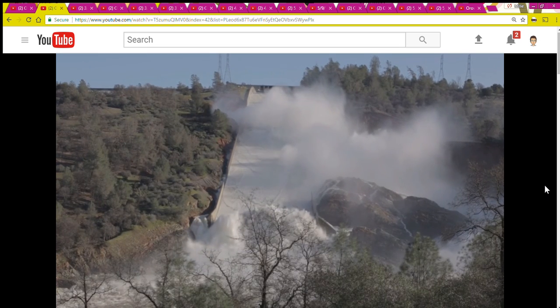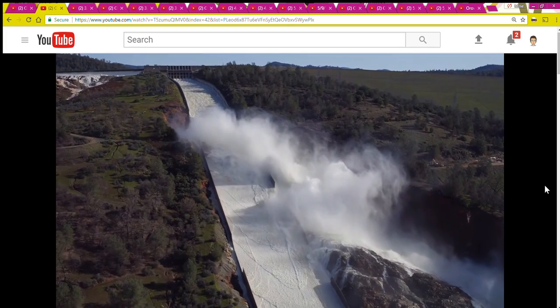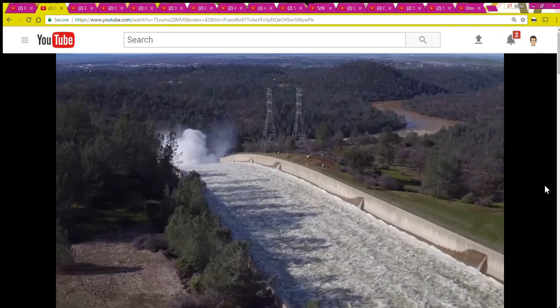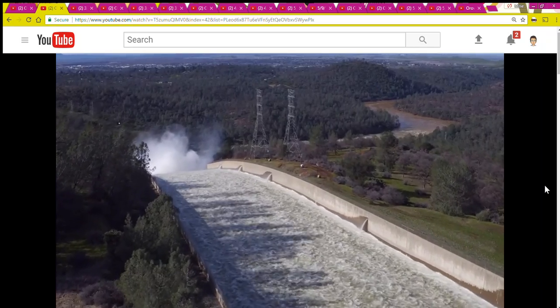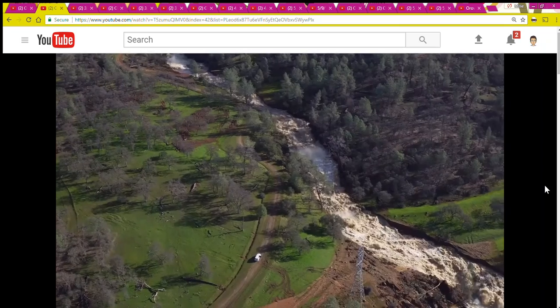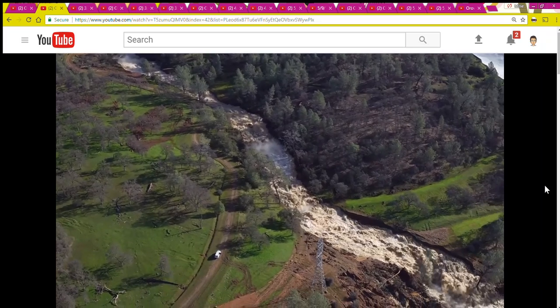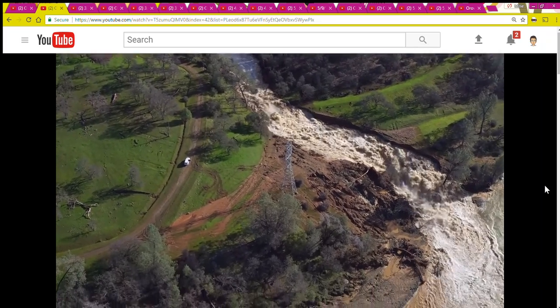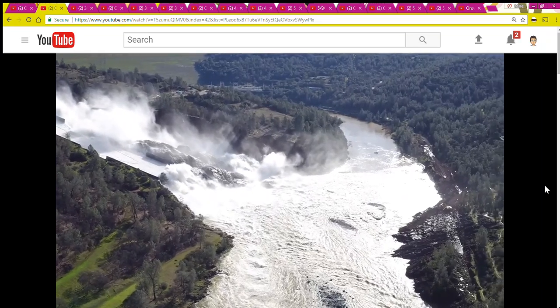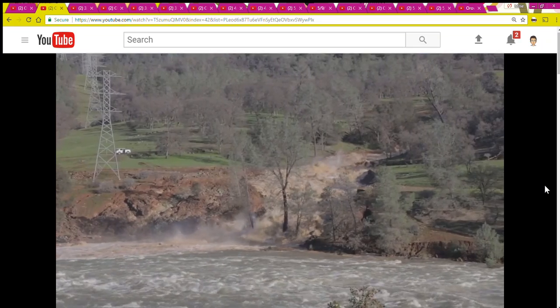While I play this footage from February 12th — evacuation day — I'll give you some background information about today's video. A few weeks after I returned home from being evacuated because of the spillway incident in February, I started publishing YouTube videos showing the downstream perspective on the flows coming down the Feather River from Oroville. I recorded footage after every spill, and for this video I've compiled some of that footage.